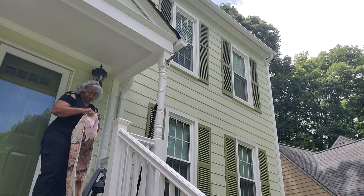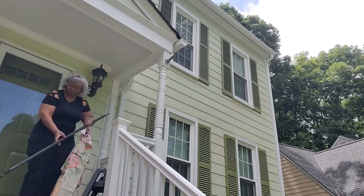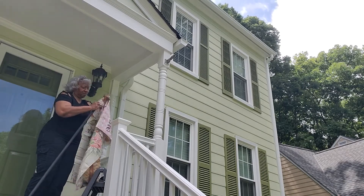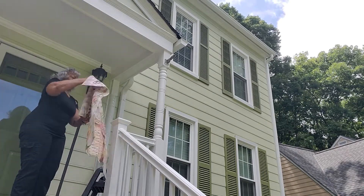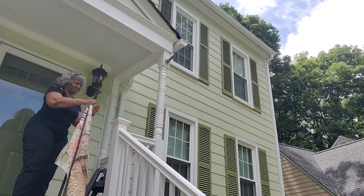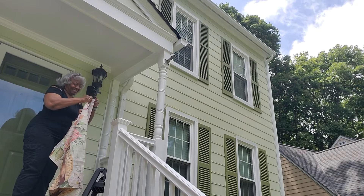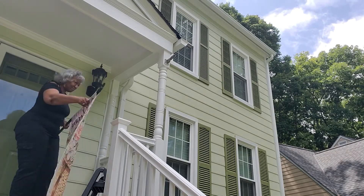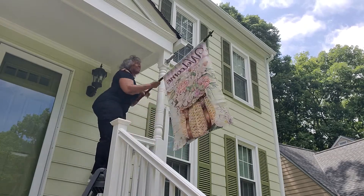I am so excited that you're here today and I'm so excited that the painting is done! The house is finished. So you know what that means — we have work to do. Let's get to it. We're going to spruce up our summer front porch.